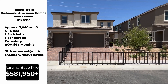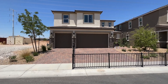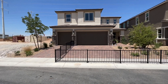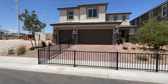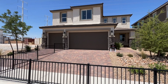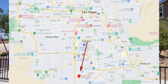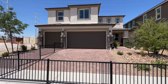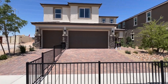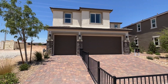This home comes in four to six bedrooms, two and a half to four bathrooms, and it is a three-car garage. It is in an HOA — HOA is $67 a month. Just to give you a quick reference of where we're at: we're on the southwest end of Las Vegas, about 10 minutes from Town Square, 20 minutes to downtown, 12 minutes to the strip, and about 12 minutes to the airport.